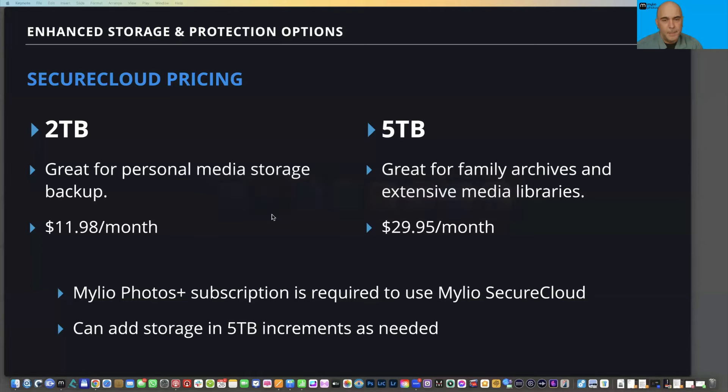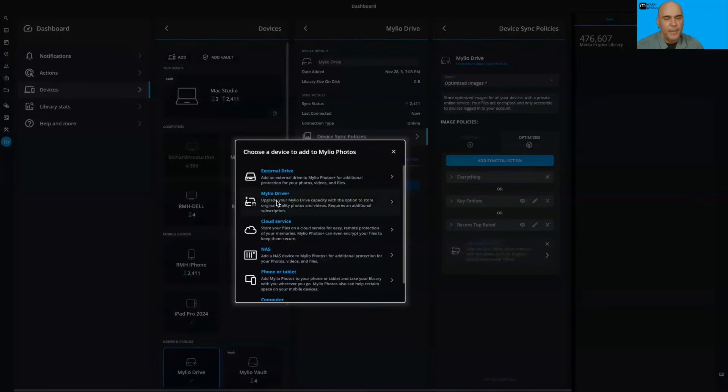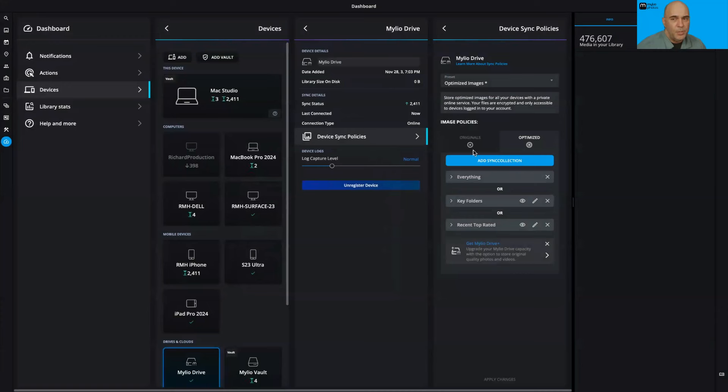When you're ready to enable Mylio Drive Plus, go to your devices, click 'Add,' and choose Mylio Drive Plus. It will take you to our website where you can choose a plan — start with two terabytes or go up to five terabytes, added in five-terabyte buckets as needed. There's monthly billing by default, with annual billing available. You'll see an actual storage tab showing exactly how your storage is used. You can choose exactly what syncs using sync collections, which we'll go into more in a moment.